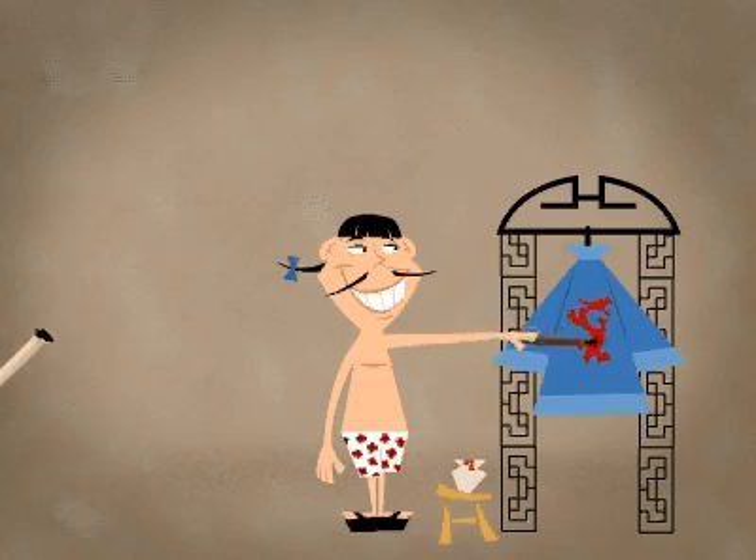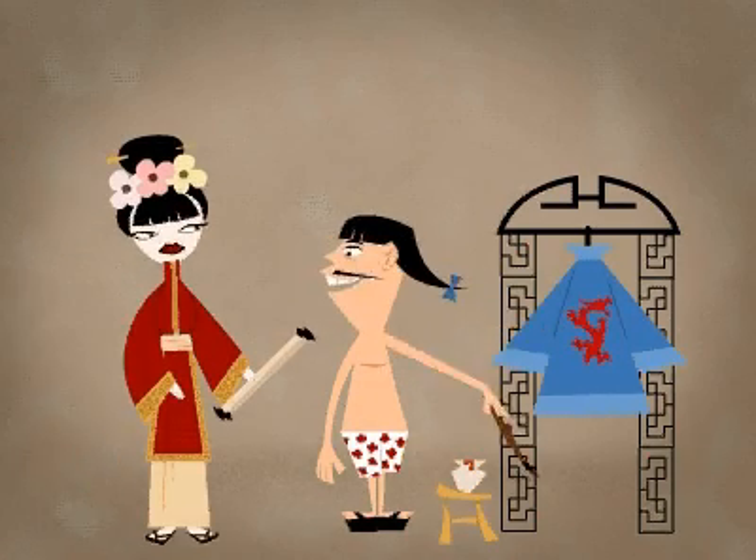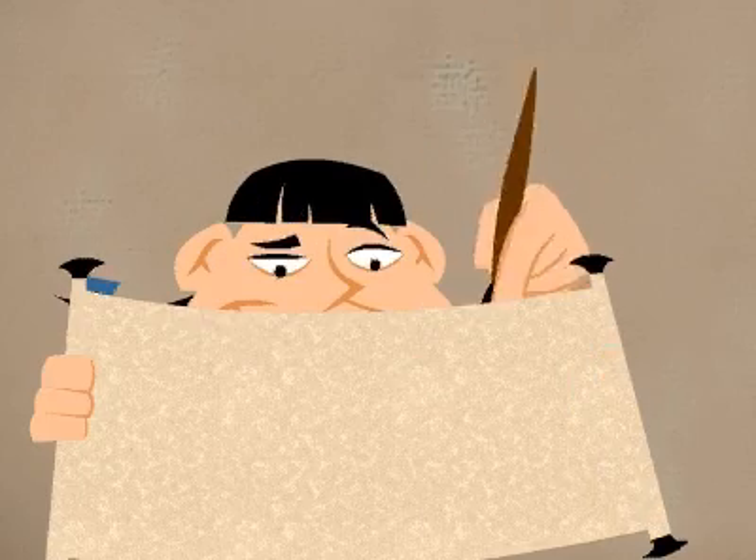Artists in China often painted on silk, and later they invented paper, which also became a very popular surface to paint on.